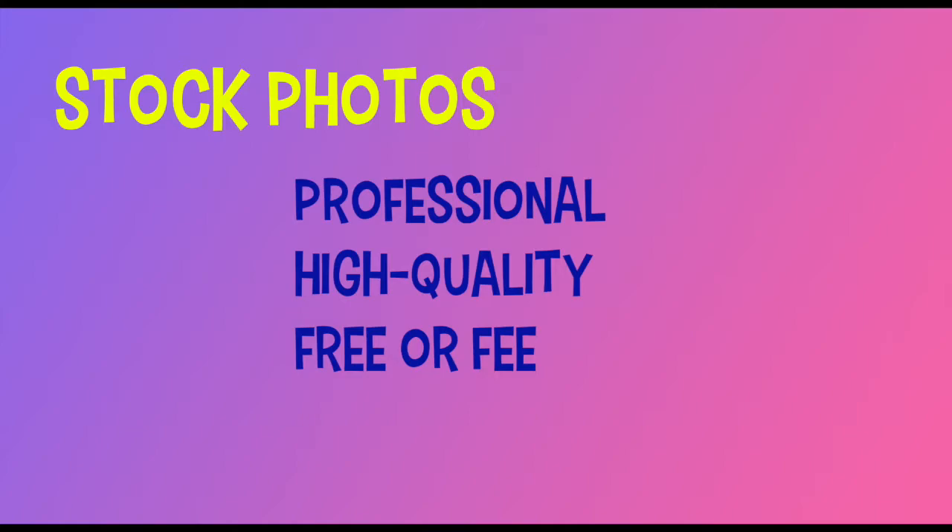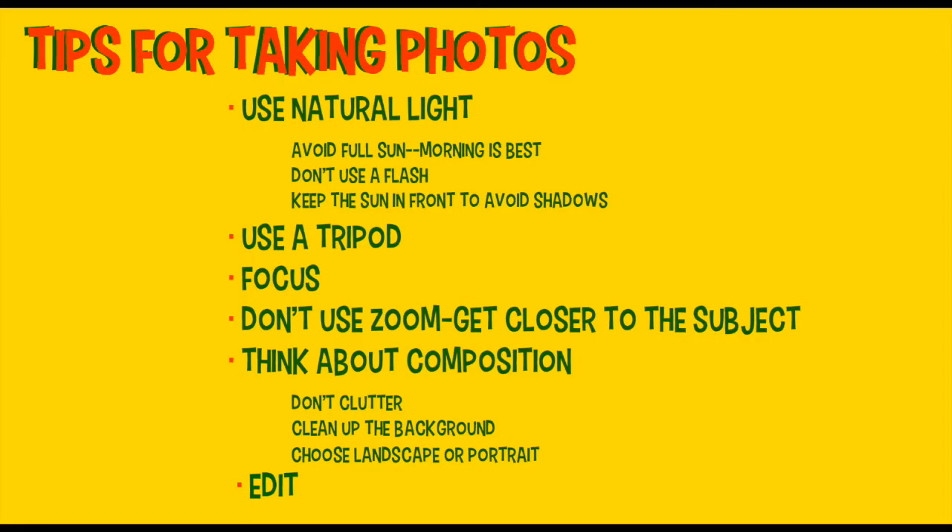So let's talk about original images first. Here are some tips for taking pictures. It doesn't matter if you have a camera, a smartphone, or an iPhone — give it a try. It's going to make your website more approachable. Use natural light. Avoid full sun or cloudy days. Morning is best, or an hour before sunset. Don't use a flash. Keep the light source in front of you to avoid shadows. And always use a tripod. Focus whatever you're using.